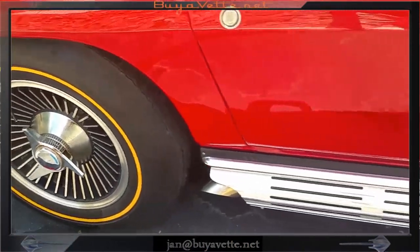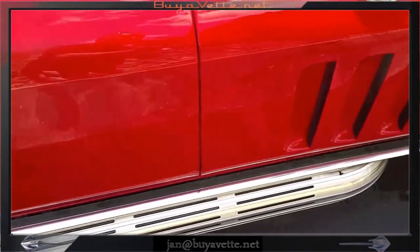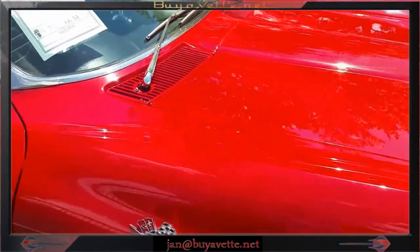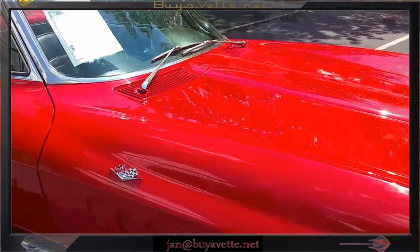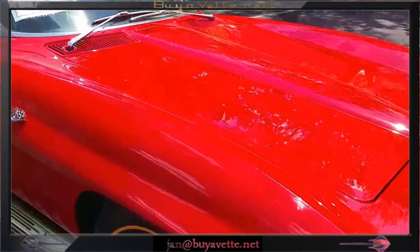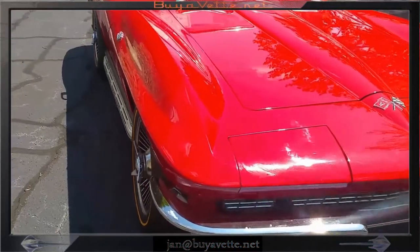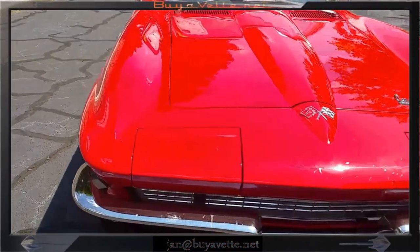Knock-off style wheels, as I said, and side exhaust. A 1966 red with black — what more could one ask for? One of the nicer 66 I've seen in a long while. Nice chrome, nice shiny paint.